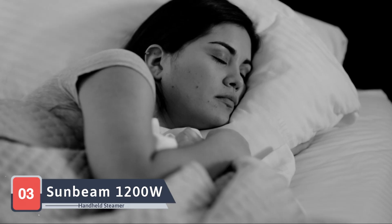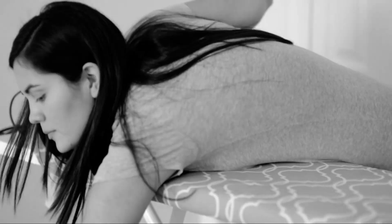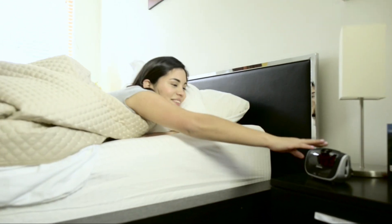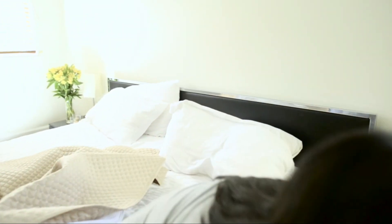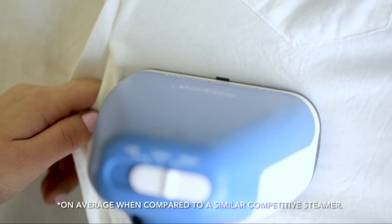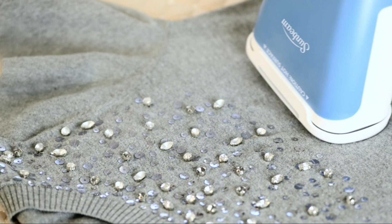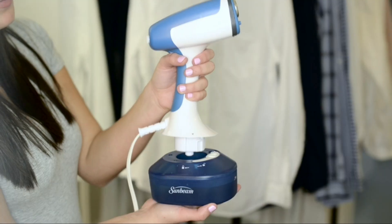Moving on to our third pick, the Sunbeam 1200W Steam Burst Handheld Steamer. This steamer combines power and convenience with its 1200W Steam Burst feature that penetrates deep into fabrics for thorough wrinkle removal. The Sunbeam steamer heats up in just 45 seconds and offers a continuous steam flow, making it ideal for quick touch-ups and larger steaming tasks alike. Its compact design and long power cord provide flexibility and ease of use, ensuring that you can steam your clothes comfortably and efficiently.